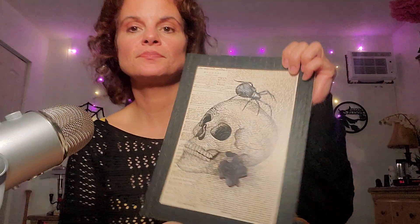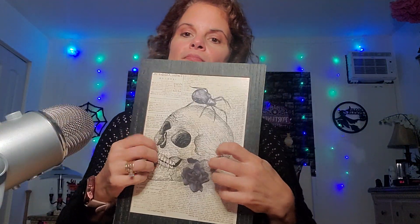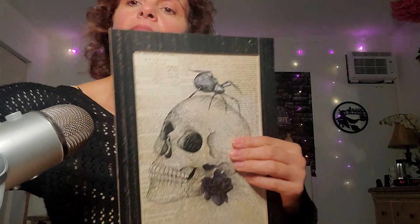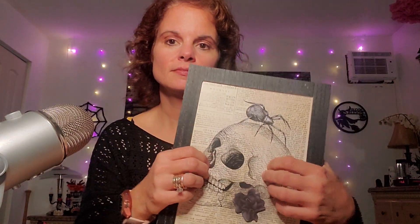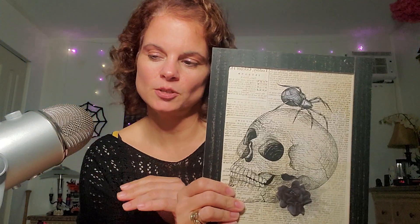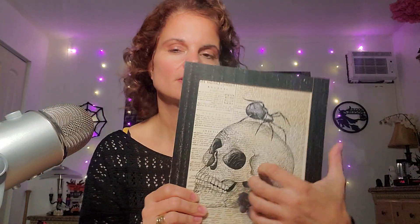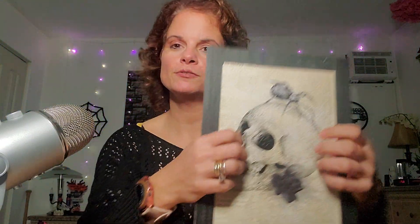I got — check this out — a skull picture. I don't know if you heard it, but the wolf that I have on my porch, the timer just turned on so you might have heard a wolf. We have a big tall Halloween wolf out there.